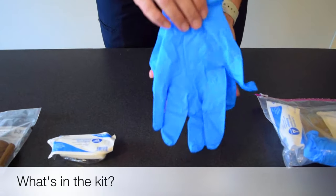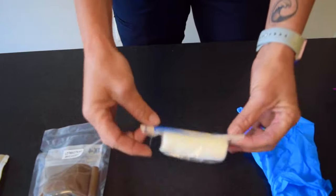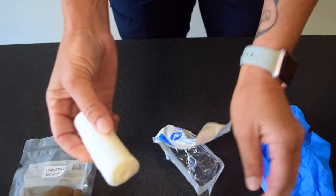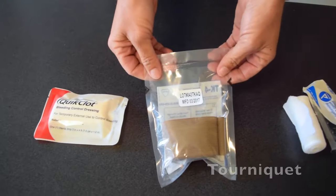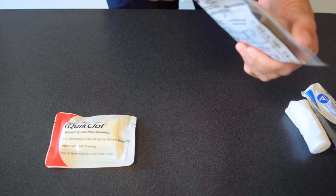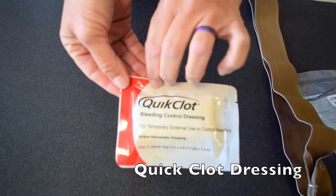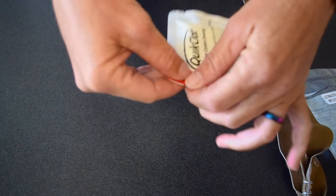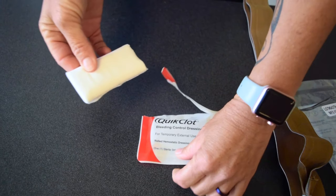Each Stop the Bleed box contains 30 individual kits: one pair of gloves, one stretch gauze — a rolled gauze that can be used for packing wounds — a tourniquet, and a quick clot bandage. A quick clot dressing is a gauze coated in an agent that promotes blood clotting. This can also be packed into the wound.